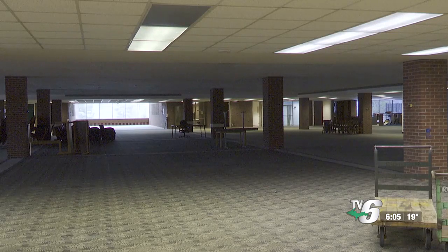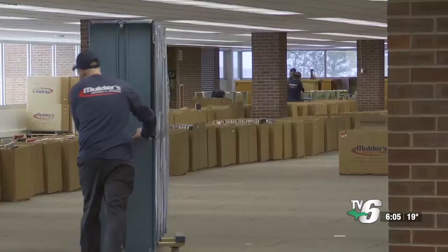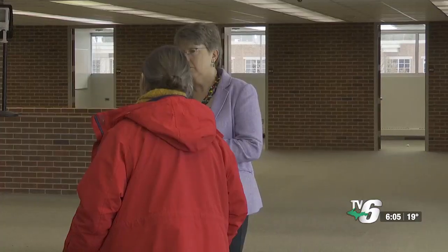She also says renovations will be adding resources like the writing center into Hardin Hall. School staff say this project will take about two years to complete.